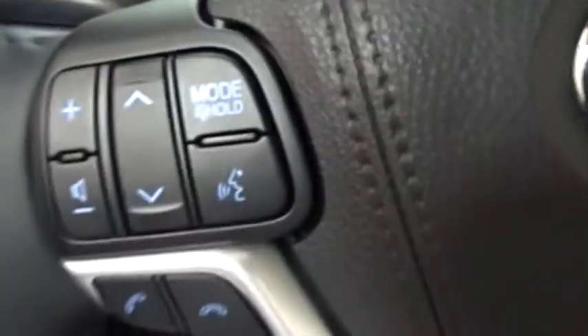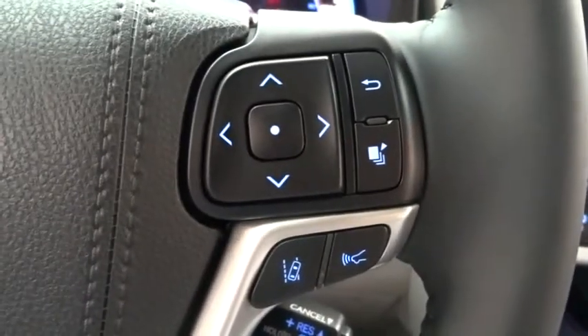Lane departure warning, leather-wrapped steering wheel, Bluetooth, adjustable steering wheel, power steering, keyless start, four-wheel disc brakes, cruise control, aluminum wheels.